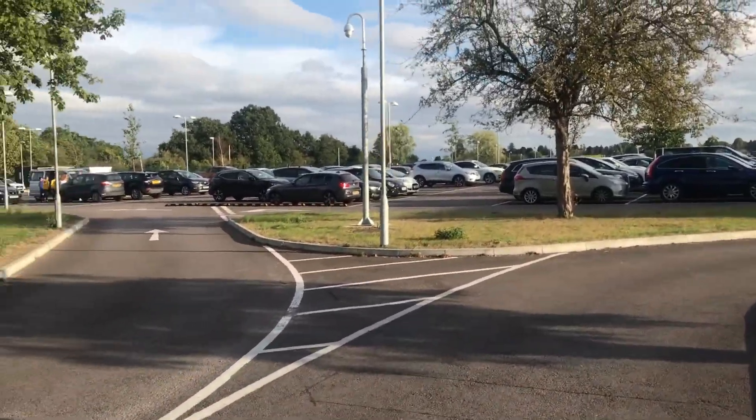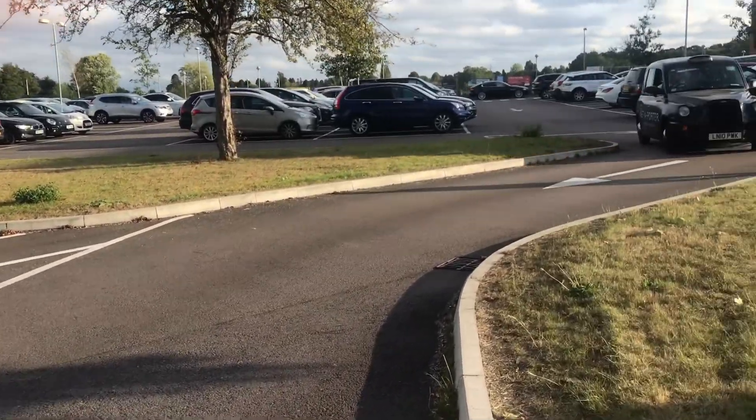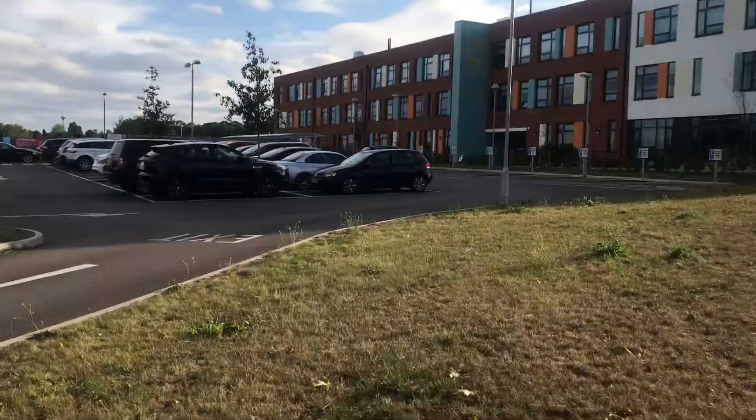There is a huge car park here. You can park anywhere you like. The gym is behind the school building over here. We're going to walk on around.